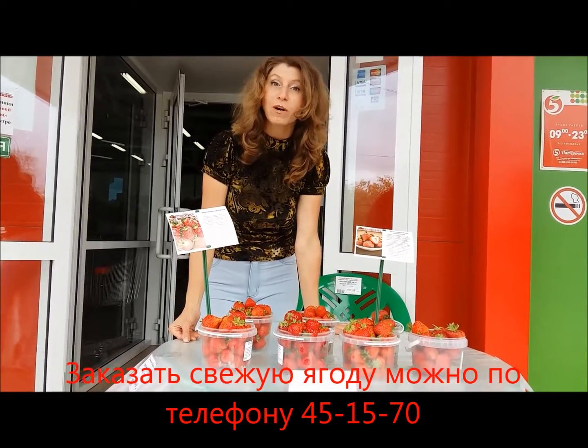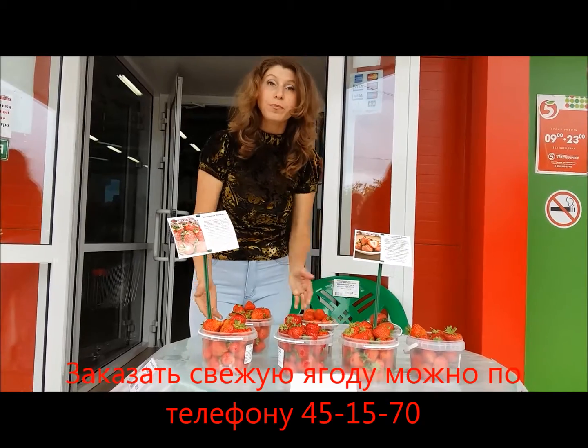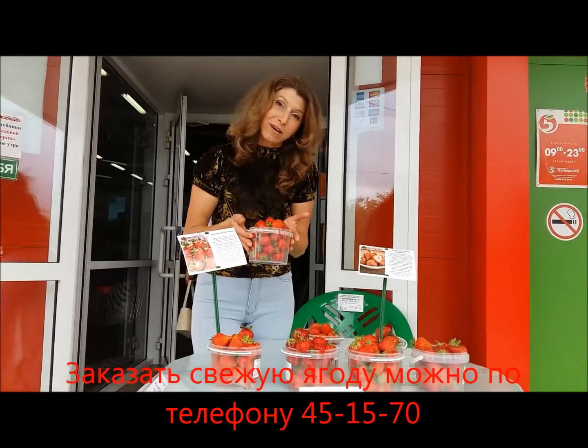Пожалуйста, подъезжайте по вашему расположению, где вам ближе, где вам удобнее. Покупайте для себя, варите варенье, угощайте своих близких, своих детей.